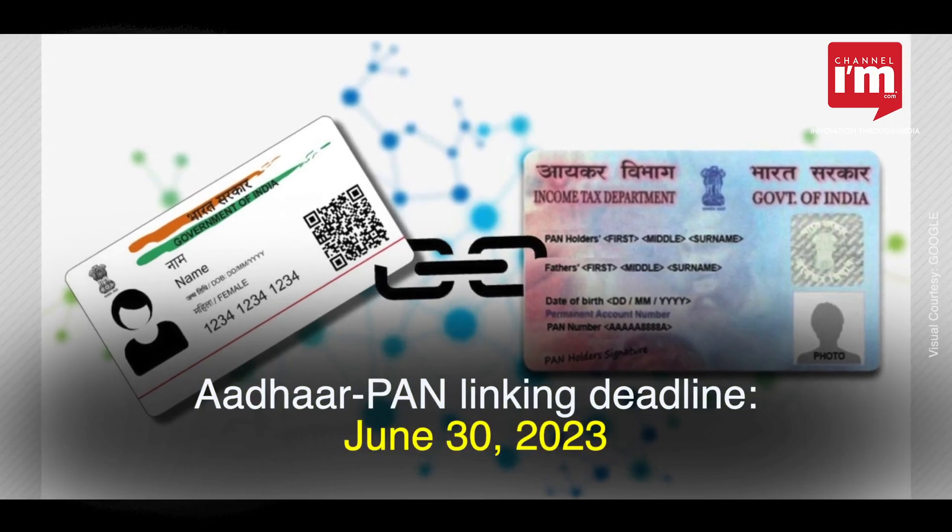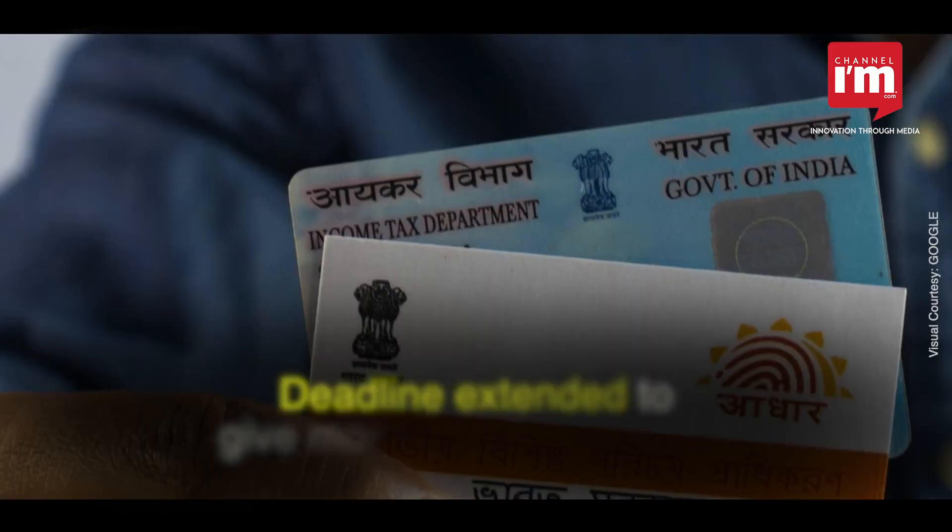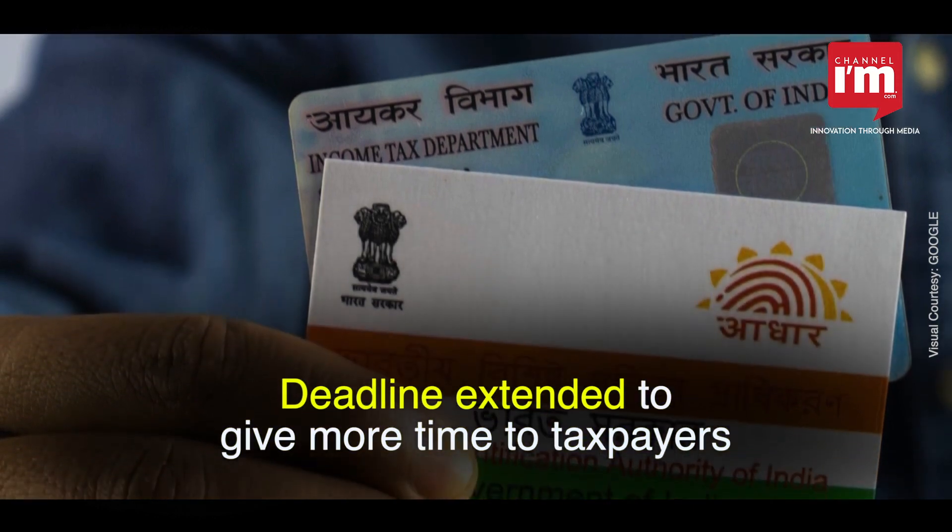The last date to link Aadhaar with PAN is June 30, 2023. The deadline has been extended to provide more time to taxpayers.